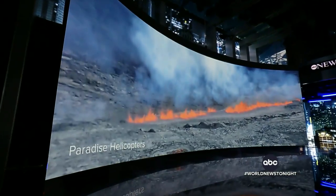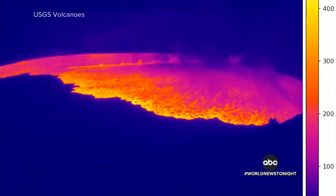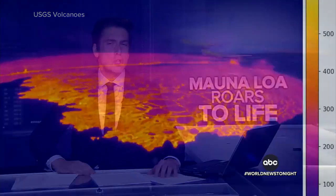We turn to the stunning images just coming in tonight: the world's largest active volcano in Hawaii roaring back to life and the urgent warnings at this hour for residents there. Mauna Loa on Hawaii's Big Island erupting for the first time in 38 years. A thermal camera — look at this — capturing the moment it erupted. Lava pooling in the crater right at the top.